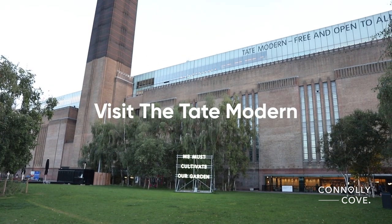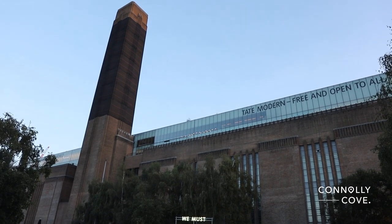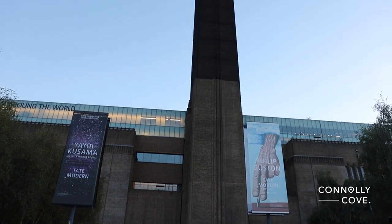Today we are exploring the renowned Tate Modern in London. Situated on the banks of the River Thames, Tate Modern is a world-class art museum that attracts millions of visitors each year.